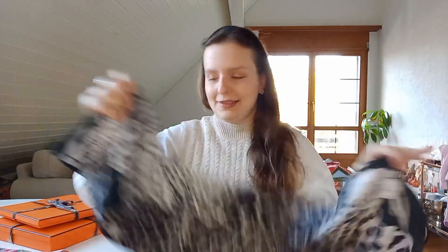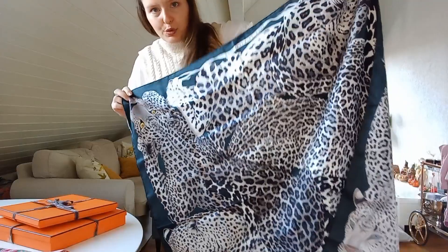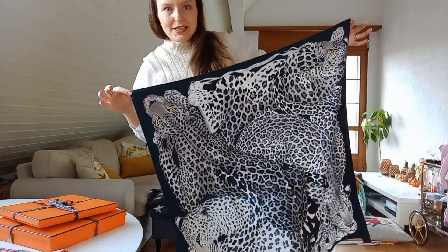I'm going to show you the first two scarves I bought back in March. One of them I think is still available at the boutique, and the other one probably not. This first one is called 'Lazy Leopards' — it's black and a really dark green. I'm not sure of the exact color name but it looks like tonic. This is the full size, 90 by 90 centimeters.